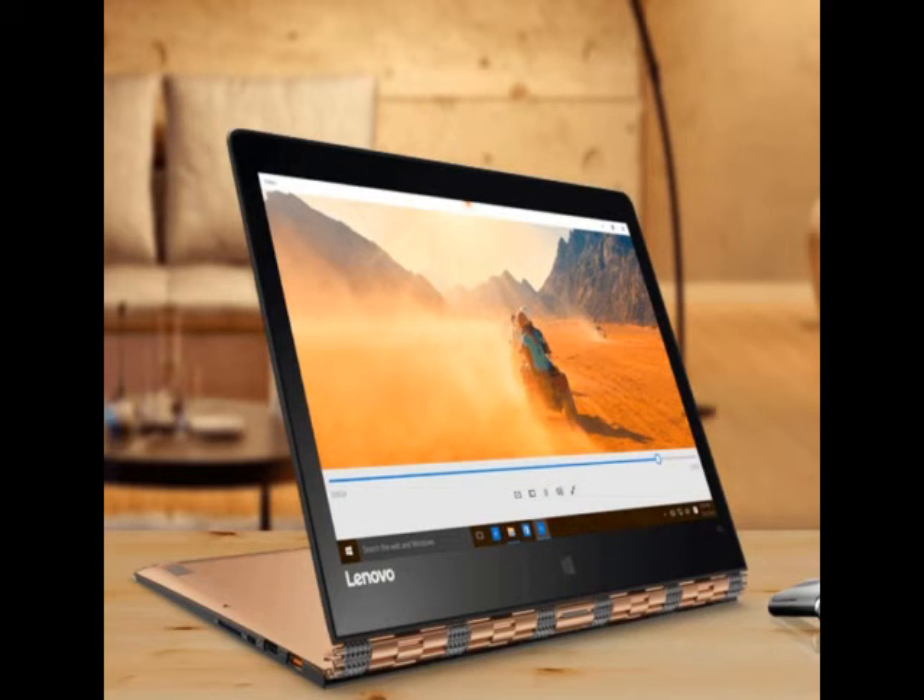Other features of the Yoga Tab 3 Pro include 32GB of built-in storage expandable via microSD card up to 128GB, a 13MP rear camera, a 5MP front-facing shooter, and a 10200mAh battery.